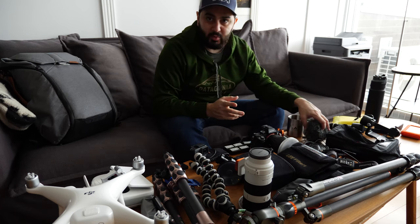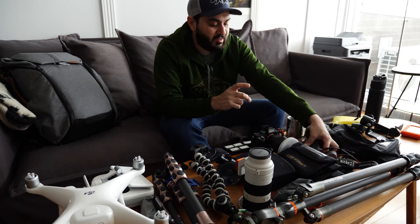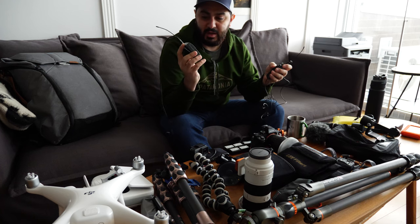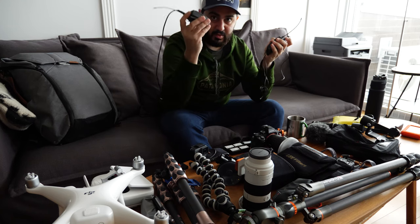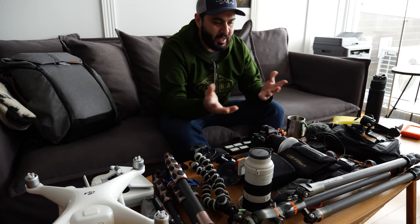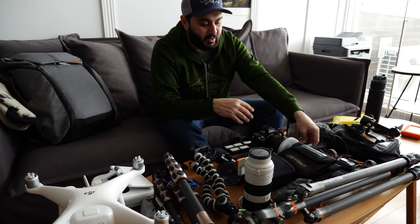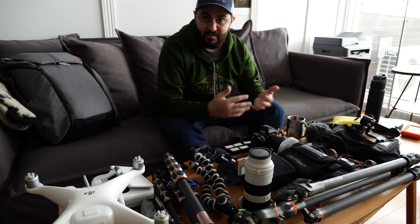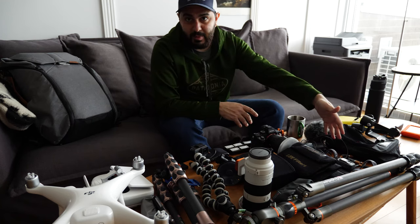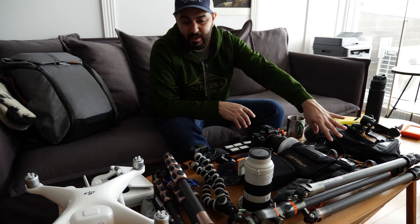For audio when doing video, I have a Rode VideoMic Pro that I put on the camera - this is a backup mic. I also have the Sennheiser EW 100 G3 wireless microphone - a transmitter and receiver. You put one on the camera and one on yourself. What's nice is that if your video camera is on a tripod, you can roam free and still get great audio that syncs directly with your video file. I carry extra batteries for both the receiver and transmitter.